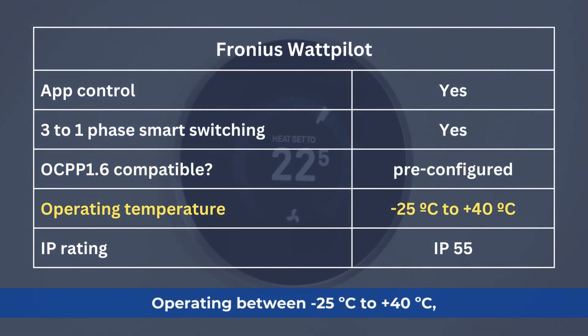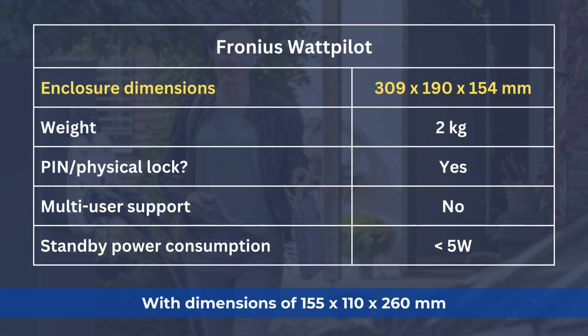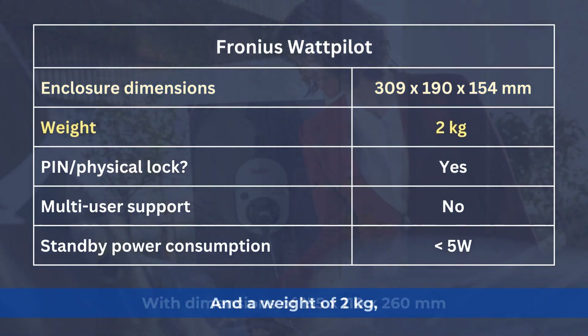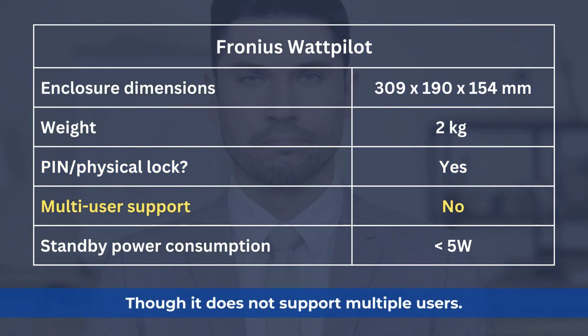Operating between minus 25°C to 40°C, it has an IP55 rating. With dimensions of 155 × 110 × 260 mm and a weight of 2 kg, it includes a physical lock for security, though it does not support multiple users.